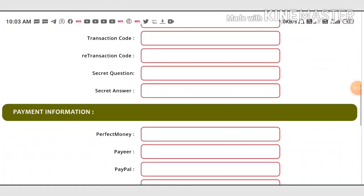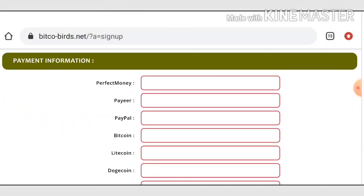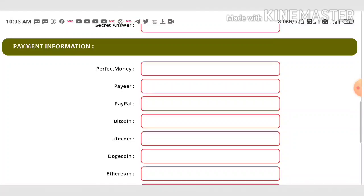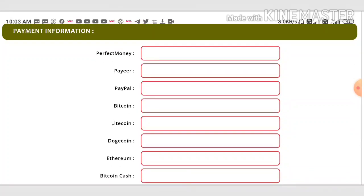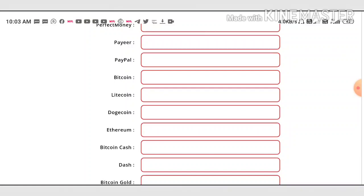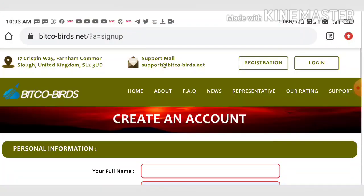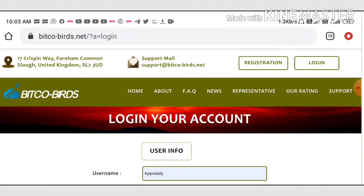Without entering the code you can't make a withdrawal. Next we are going to enter payment method IDs like perfect money IDs, and your wallet addresses like Bitcoin and Litecoin addresses. After completing all this, agree to the terms and conditions and hit the register button. That's it — your account gets created.